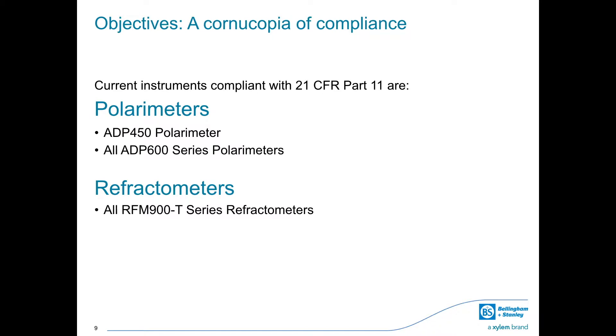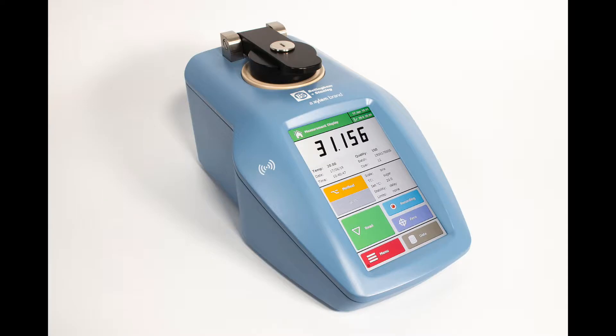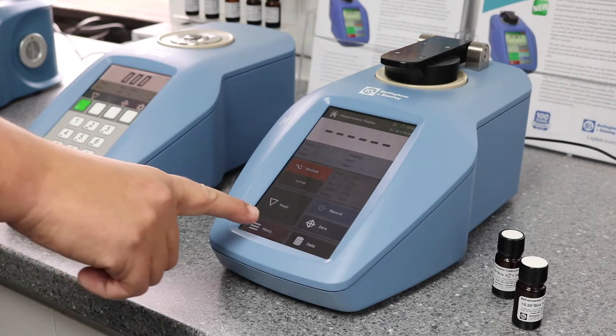Bellingham and Stanley's current selection of instruments compliant with 21 CFR Part 11 includes: the ADP450 polarimeter, a single wavelength polarimeter with internal Peltier temperature control and free decimal point precision; the ADP600 series polarimeters, available as single, dual and multiple wavelength derivatives with the ability to measure optical rotation to four decimal places in the highly sensitive ultraviolet region; and the RFM900T series refractometers, six decimal place refractive index precision digital refractometers with Peltier temperature control and a state-of-the-art touch screen interface.